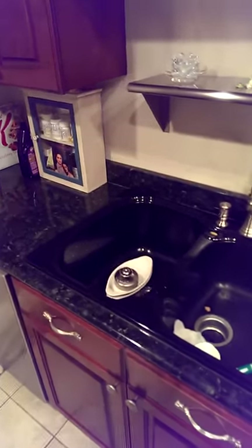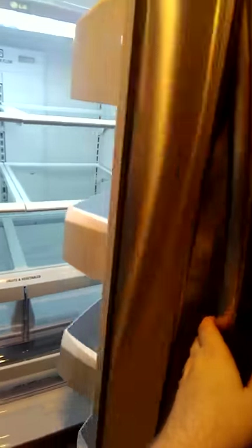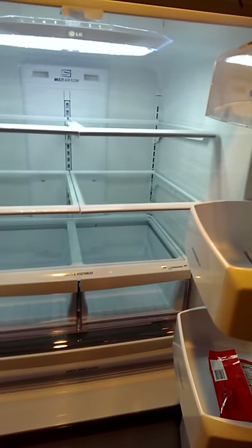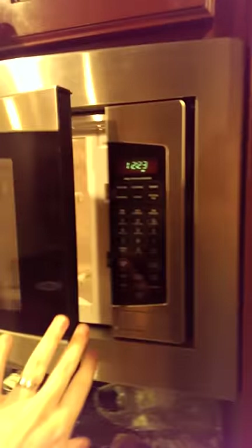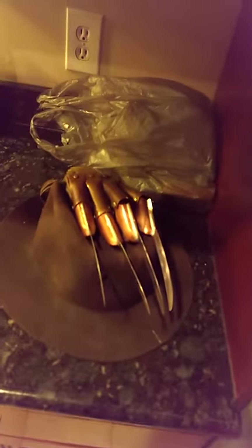Sink area. Here's our new fridge — it's an LG brand. You can tell we're eating big tomorrow. It's got a bottom freezer down there. Microwave — nice and clean. There's my stuff there. So that is the kitchen area.